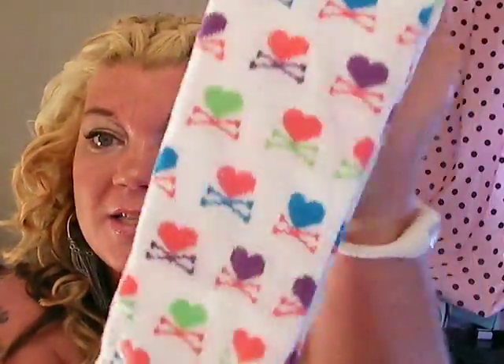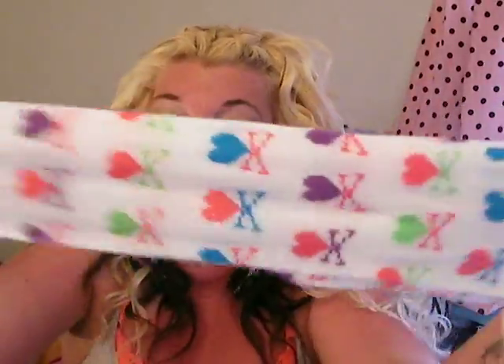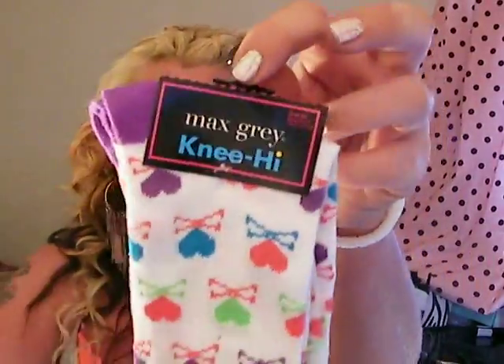I wear knee highs a lot of the time with shorts. I leave fairly early, about five o'clock, and I'll put them on, then it gets warmer throughout the day and I'll take them off. I like to wear them and then just take them off and throw my sneakers or flip-flops on. So Dollar Tree actually has all these new knee highs — I got these ones right here and they're really stretchy. I'm so excited. I got these and I love them, they're so cute.